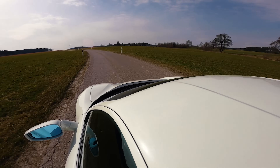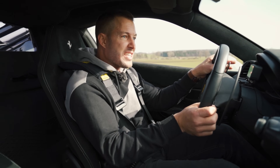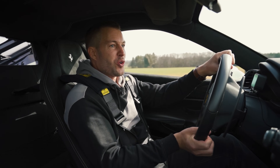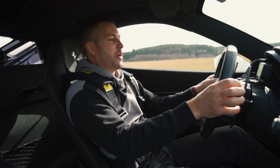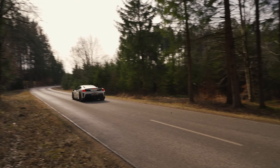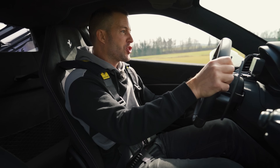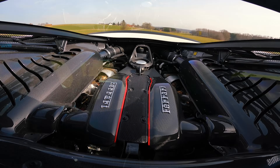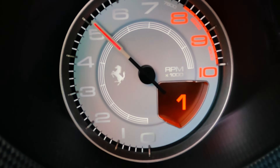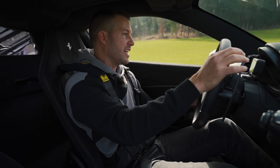Ferrari got it so right in this car. You'd be forgiven for not noticing that it has turbos, and maybe even thinking that it's a naturally aspirated car. The power is all the way up there, but it's the torque that starts the party way early — anything from 3000 RPM. Really, really great stuff.